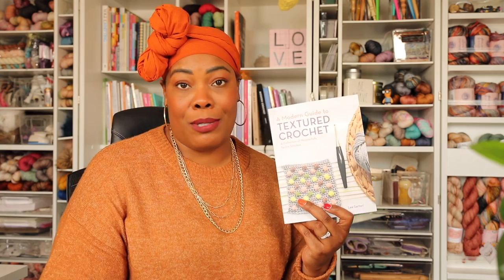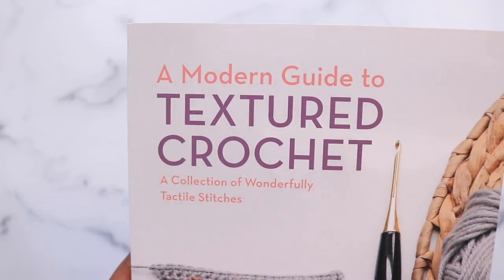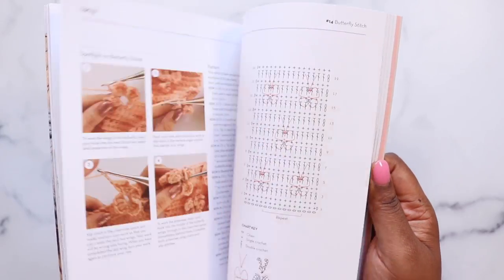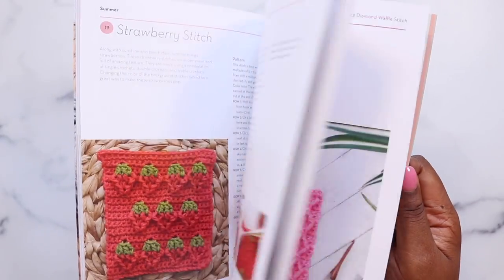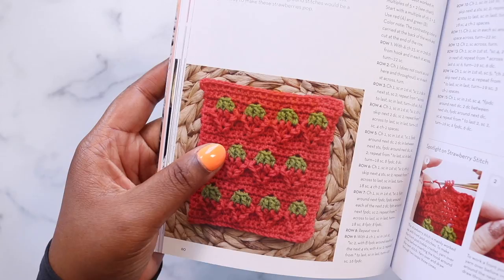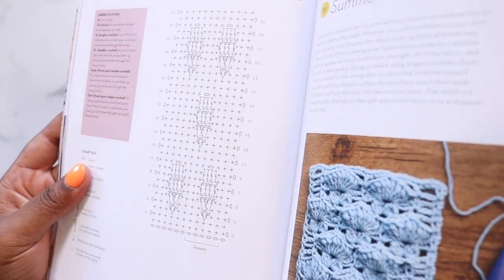Next I have A Modern Guide to Textured Crochet by Leigh Sartori. Leigh is also somebody I found on Instagram and her crochet knowledge surpasses mine by leaps and bounds. I am always on the hunt for a good stitch dictionary and I love that this one focuses on textured crochet. You get 40 different stitch patterns as well as five adorable projects to practice your new skills. Any stitch dictionary worth its salt is gonna have a photo of the stitch, progress photos, as well as charts — and all of those are represented in this book.